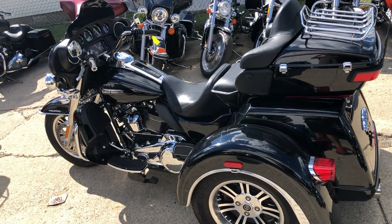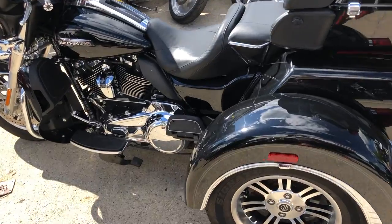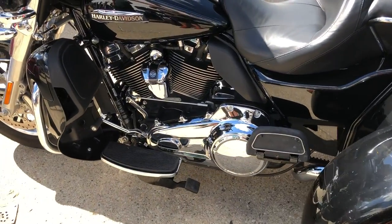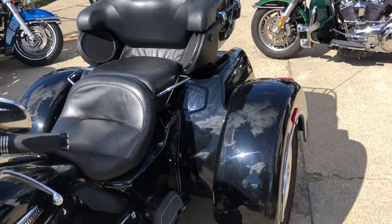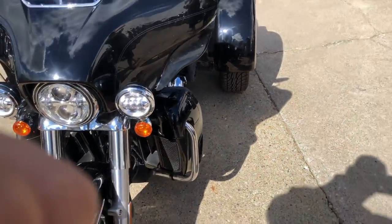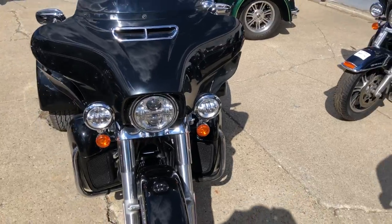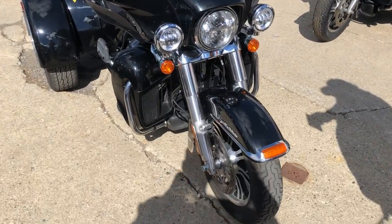Hey guys, approvalpowersports.com here doing some videos on some trikes that just came in. Anybody looking for these things knows they're hard to find right now. This is a 2018 Tri-Glide for sale. It's got the 107 cubic inch Milwaukee 8 motor, the oversized LED screen, cruise control, tons of chrome. This is the one, guys — nice clean bike.